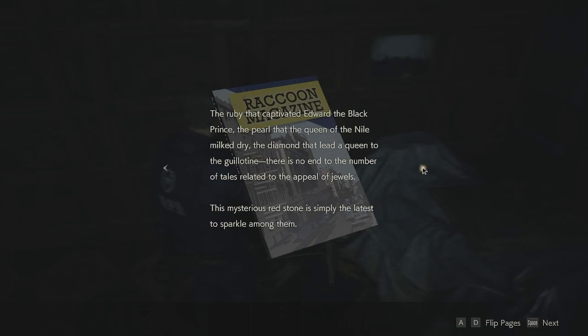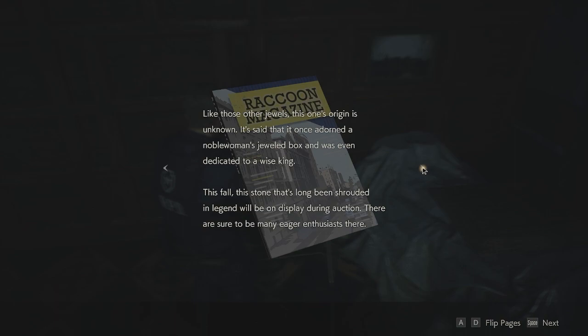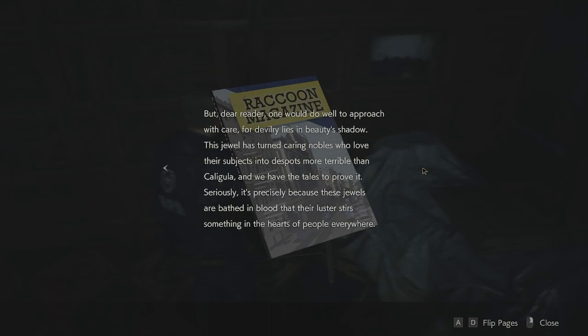We need that! 'Redstone — the ruby that captivated Edward the Black Prince, the pearl that the Queen of the Nile milked dry, the diamond that led a queen to the guillotine. There is no end to the number of tales related to the appeal of jewels. This mysterious redstone is simply the latest to sparkle among them. Like those other jewels, this one's origin is unknown. It's said it once adorned a noble woman's jeweled box and was even dedicated to a wise king. This fall, this stone shrouded in legend will be on display during auction. One would do well to approach with care — the devil lies in the beauty. This jewel has turned caring nobles into despots more terrible than Caligula. It's precisely because these jewels are bathed in blood that their luster stirs something in the hearts of people everywhere.'